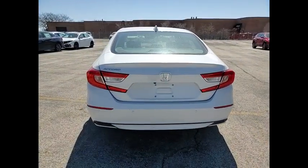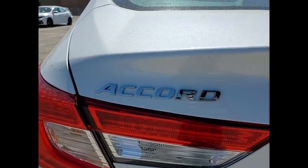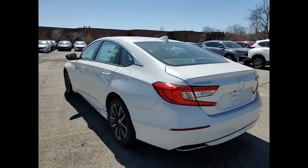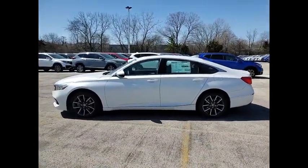Electronic stability control. Alloy wheels. Brake assist. Traction control. Remote keyless entry. Fog lights. Speed control. Four-wheel disc brakes. Power moonroof. Rear window defroster.